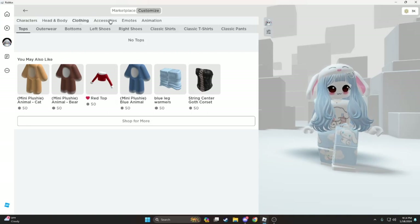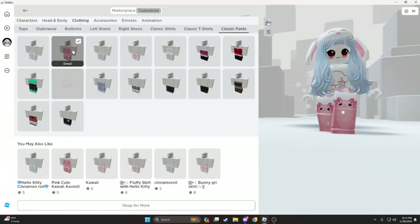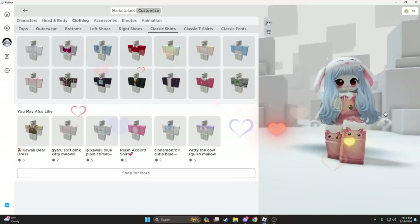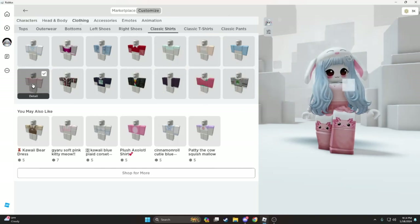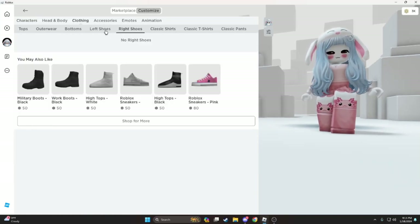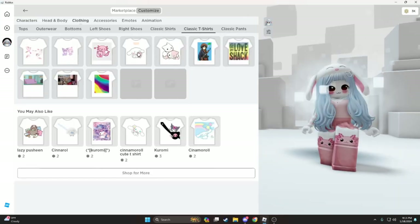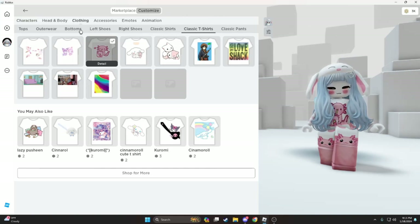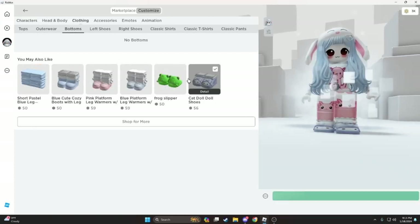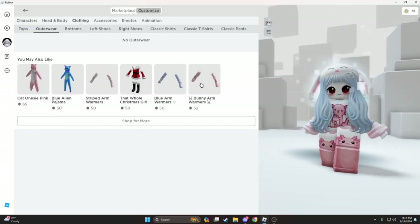Let's see — we could do the axolotl. This looks cute. Nice. Shoes — I don't get that. Classic stuff. This could be cute. Ooh, I like these. I like them.